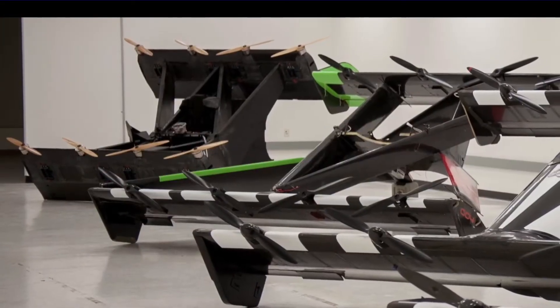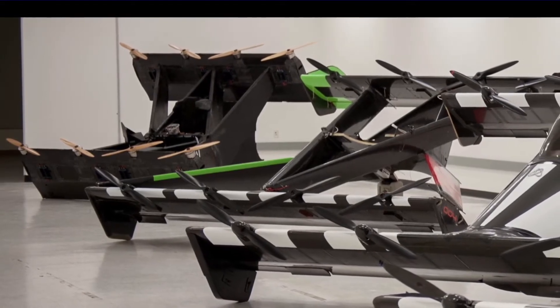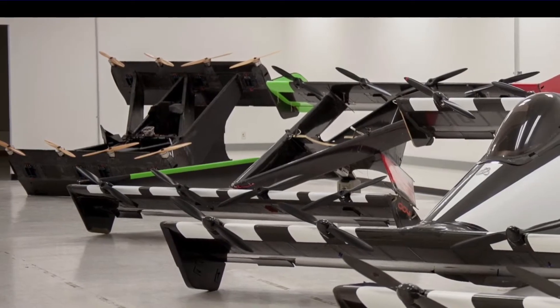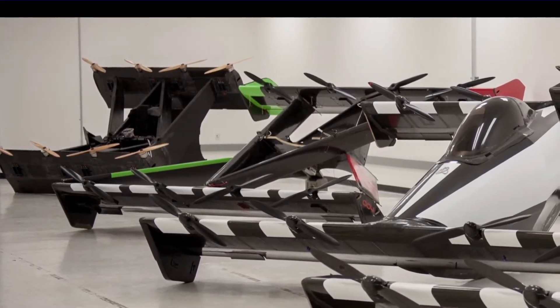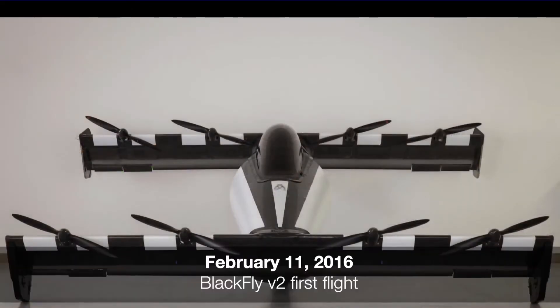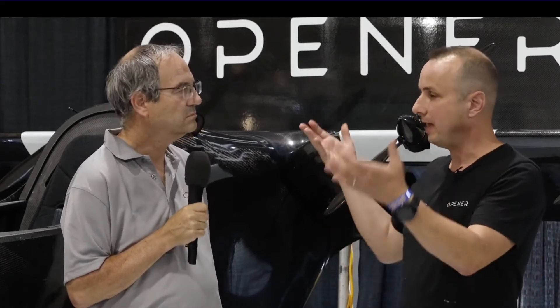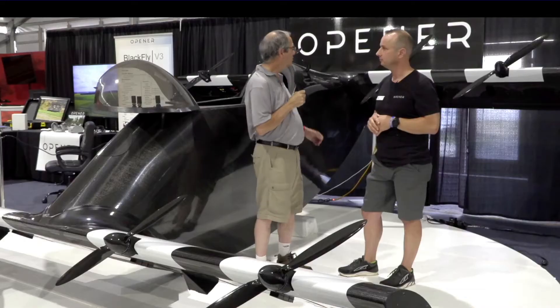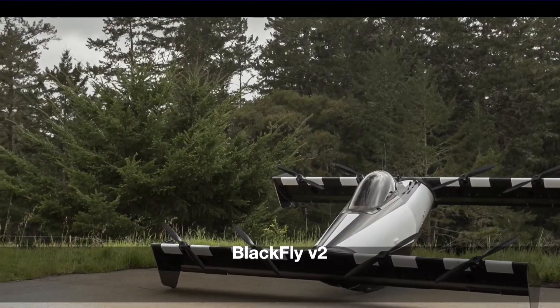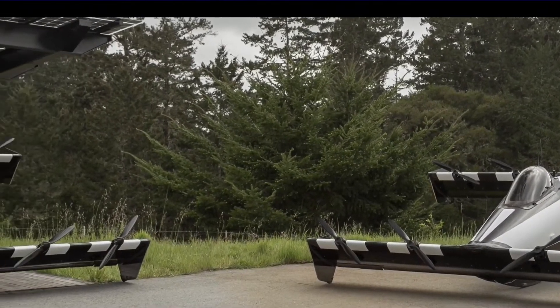The initial vehicle took off and landed vertically, then we built vehicles focusing on the transition, then on control systems, which led to vehicle number two. V2 combined vertical takeoff and landing, transitions, and autonomous control — that was our pre-production model, which then led to this production model.